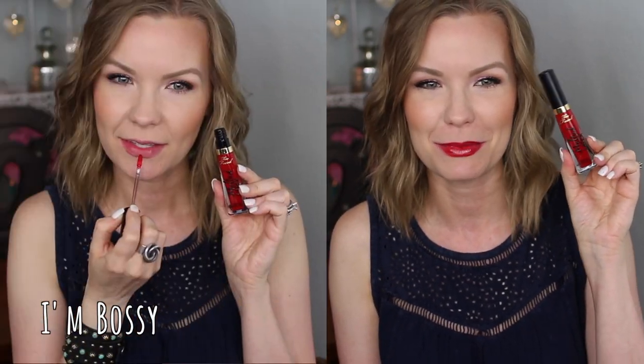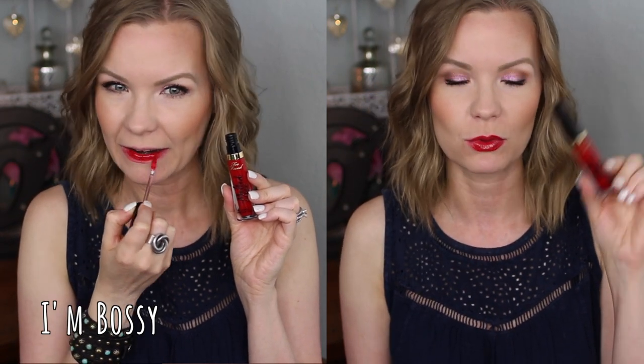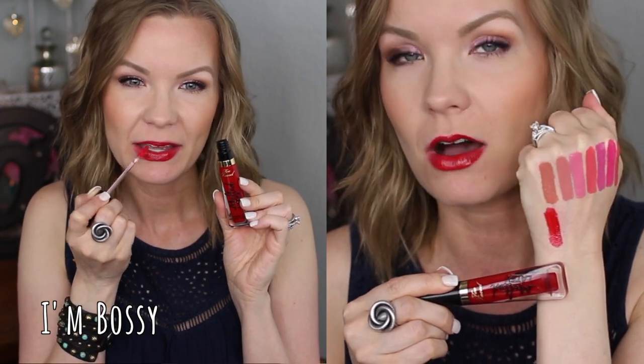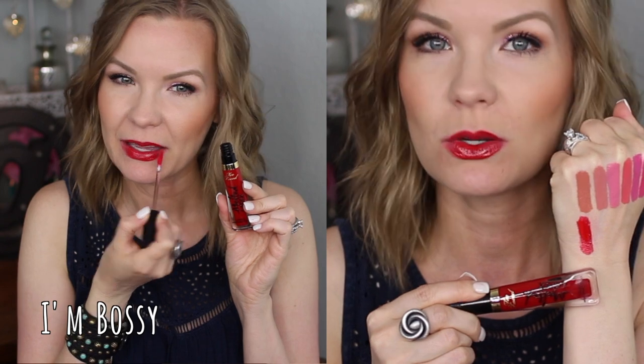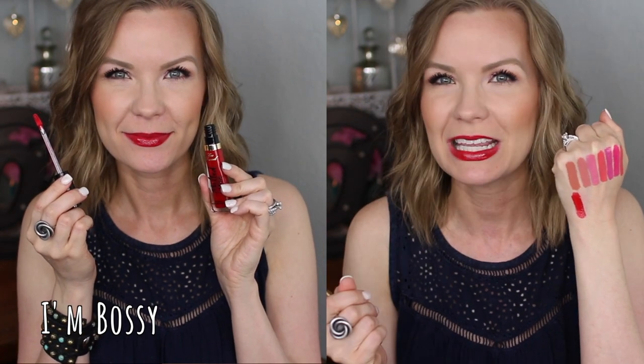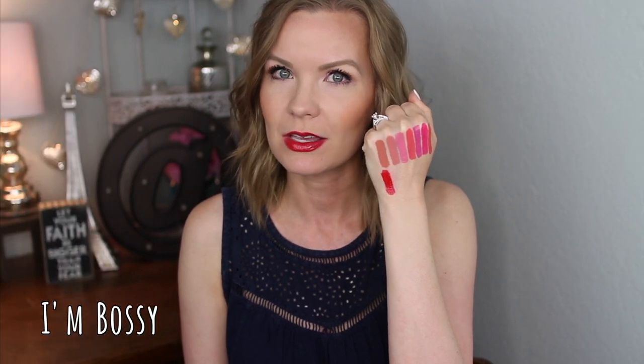This one is I'm Bossy — really cute name, I love it. This is a really beautiful red, and it's very rare that I wear a glossy red lip, but I would do it with this formula. I'd make sure to kind of wipe out the middle part of my lips, but at that point it really doesn't get on my teeth. I would totally wear this fun glossy red — beautiful classic color, I really like this one a lot.